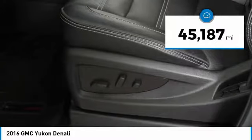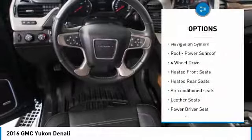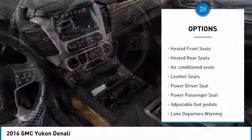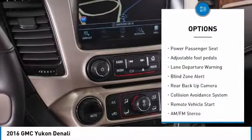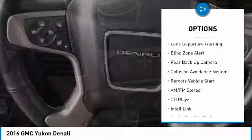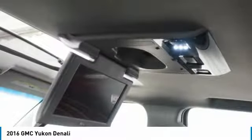This vehicle has less than 50,000 miles. Here are some of this vehicle's great options: third row seat, backup camera, power passenger seat, lane departure warning, four wheel drive, navigation system, traction control, running boards, and anti-lock braking system.